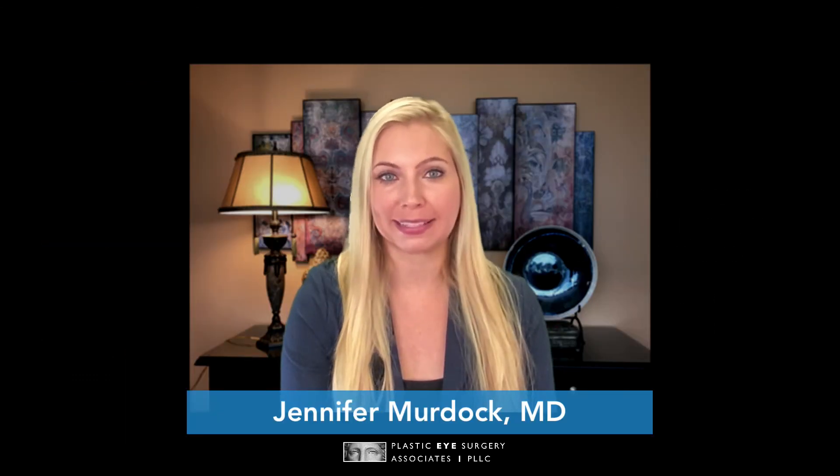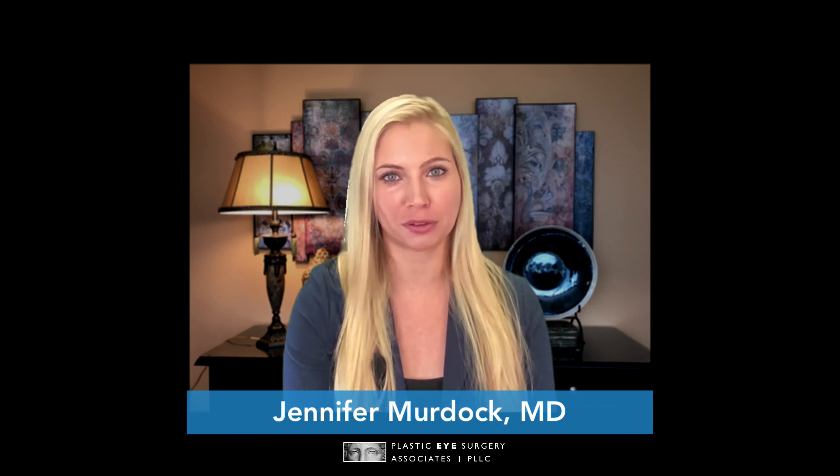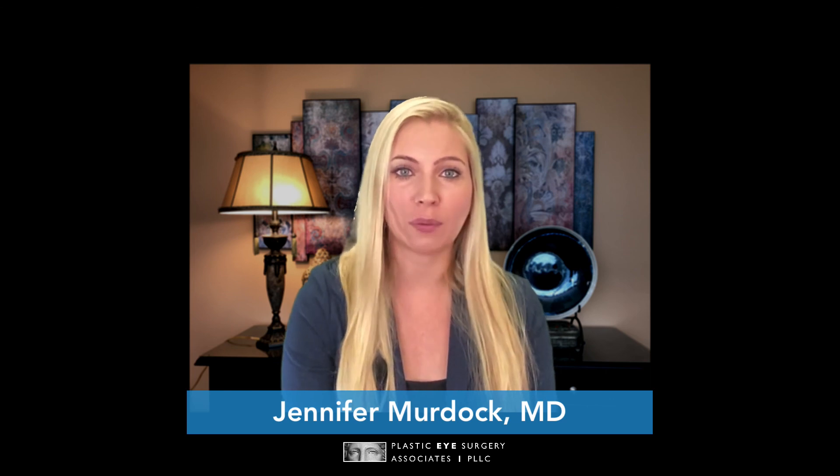Wondering if TEPEZZA is a treatment option for you? Dr. So Parker and I at Plastic Eye Surgery Associates would be happy to meet with you in consultation to discuss your individual needs. Thyroid eye disease is a complicated and debilitating disease, and we are here to find the right solution for you.